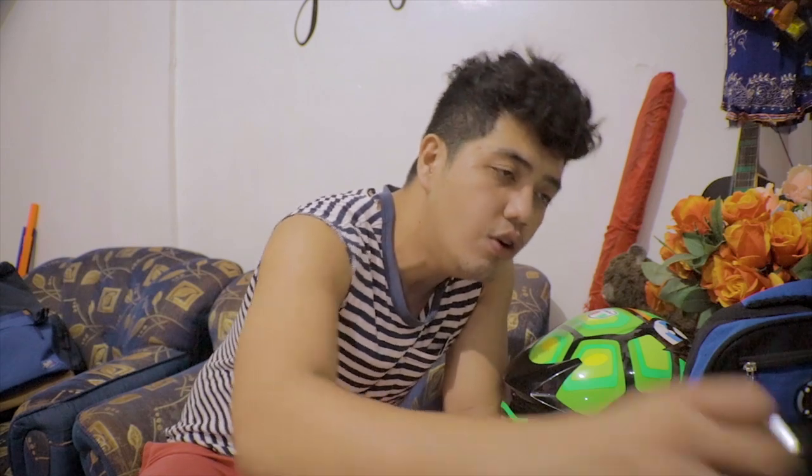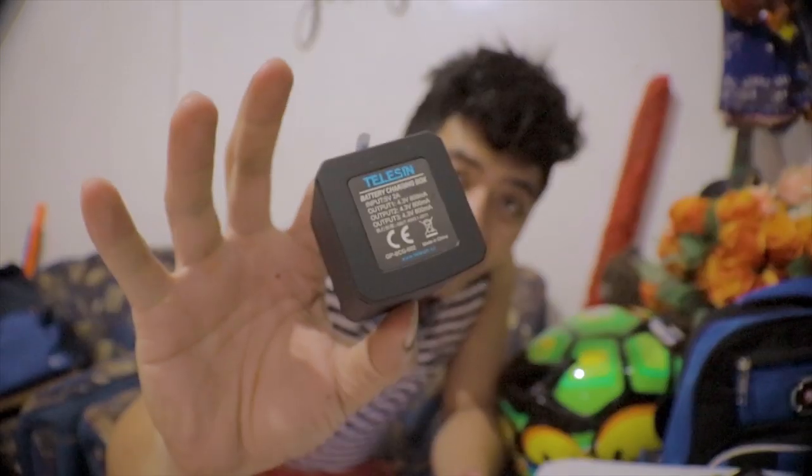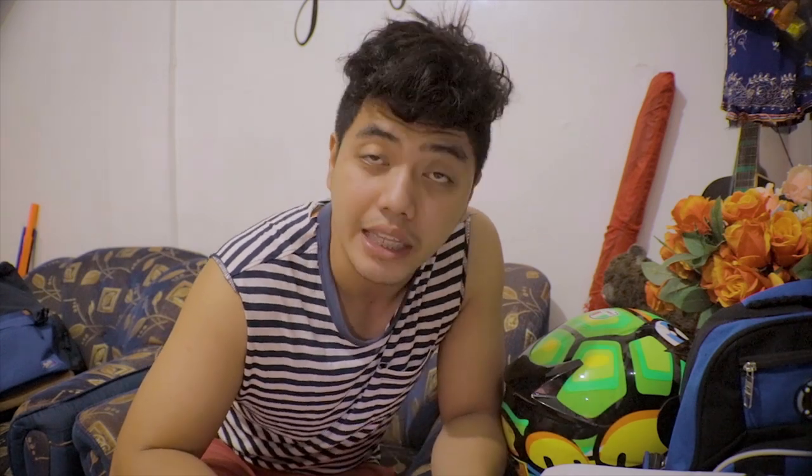Nga pala, mga tol, ishare ko rin sa inyo itong battery ko. Sa motovlog kasi, mga katagumpay, kapag isa lang ang battery ng GoPro mo, sobrang bitin yun. Kaya nag-decide ako na bumili ng Telecine — ito yung tips ko sa inyo. Maraming brand doon, merong Smarty, pero Telecine ang isa sa pinakamagandang brand ng battery. Meron siyang dalawang battery na kasama at meron siyang charger port na kasama. Ang isang battery ay sa motovlog ko kapag nag-vlog ako ay umaabot ng halos 20 to 30 minutes. Meron pa tayong isang battery dito na galing kay GoPro.